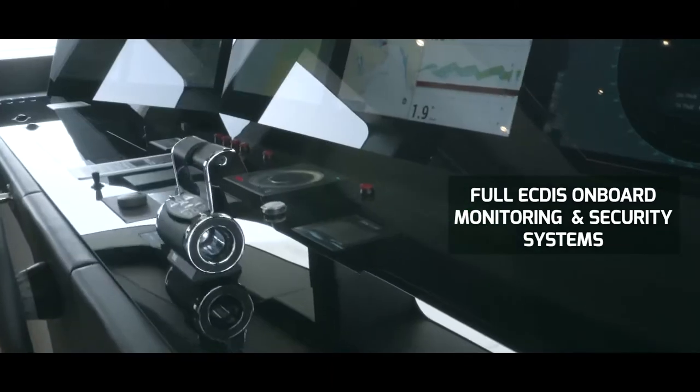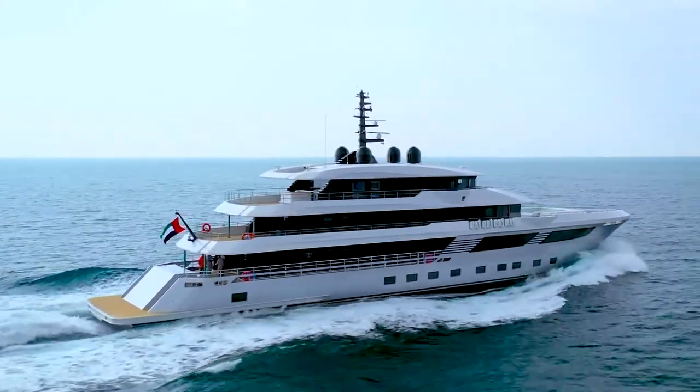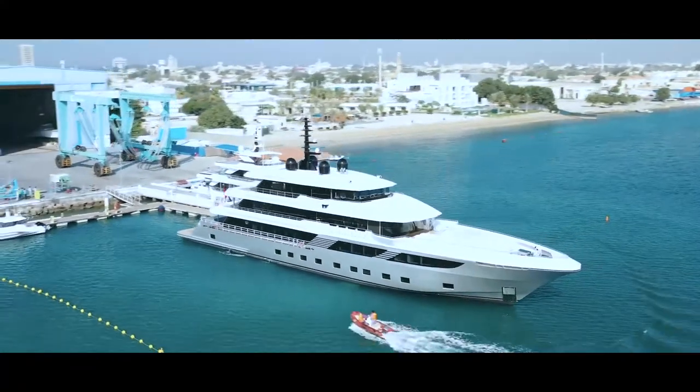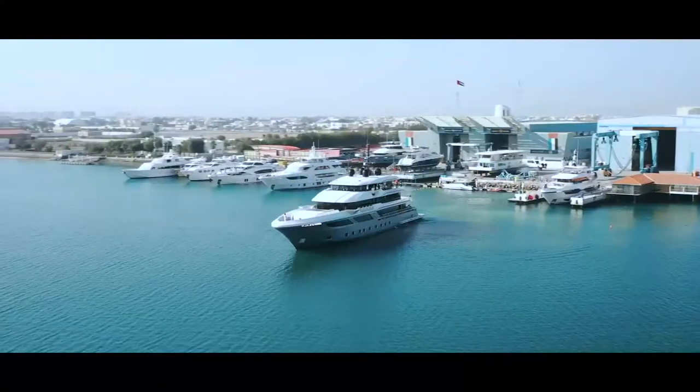The sleek design allows for a clean, uninterrupted operation at all times. Whether you're in port, at anchor, or underway, everything is nice and clean.